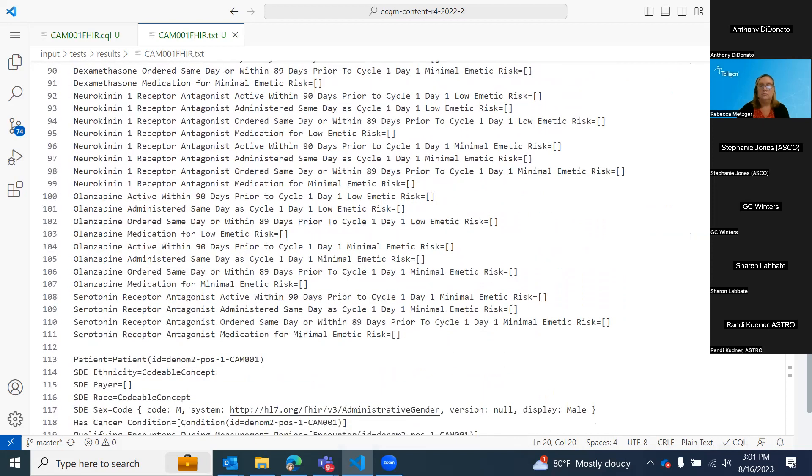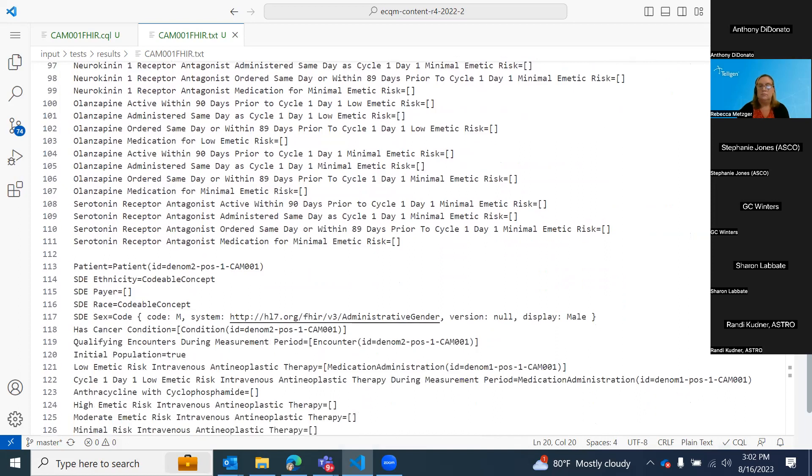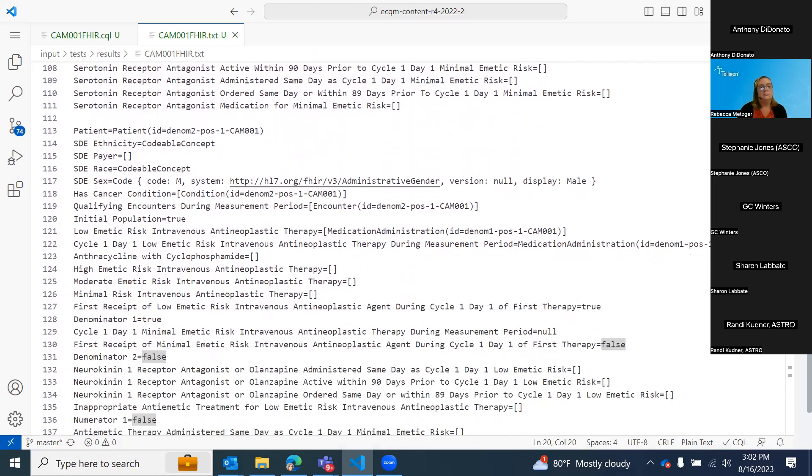We've put together test cases for each population criterion — positive and negative, multiple denominators and numerators, exclusions, and whatever else happens to be in the measure. We do run into things here and there. For example, this was originally a measure digital-based in QDM, and there happened to be one thing in QDM that doesn't quite translate to FHIR. We did have a library workaround that covers probably 80% of that, but you do run into issues. It's just something to be cognizant of as you go through your development cycle.